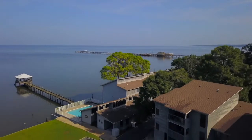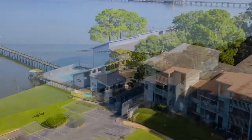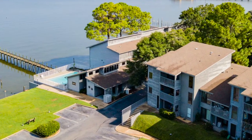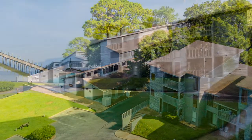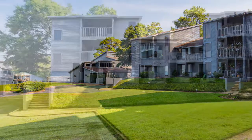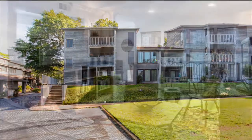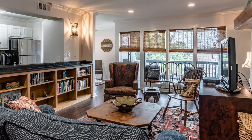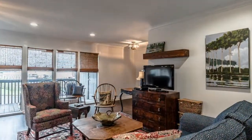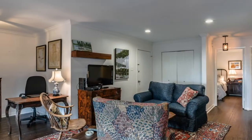Living on Mobile Bay is now more than just a dream. This home at 210 South Mobile Street in Fairhope, Alabama is a must-see. Your beautiful new condo is totally remodeled and updated, including plumbing, electrical, sheetrock, appliances, flooring, and paint.